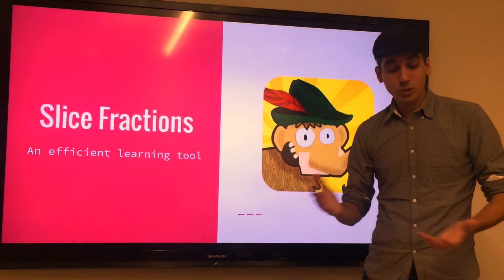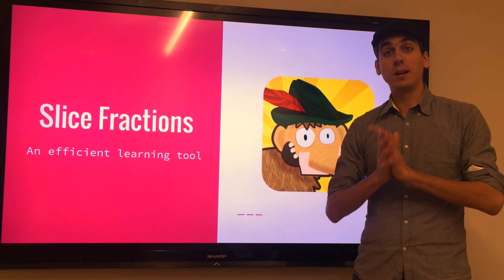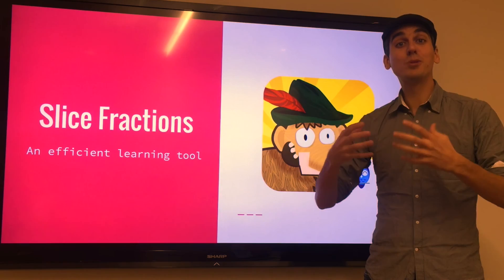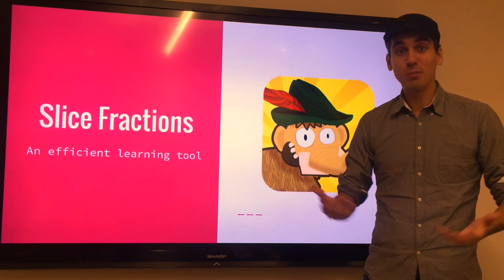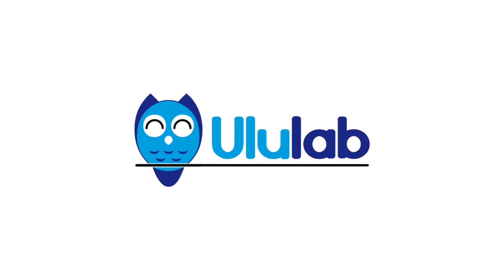The researchers conclude that Slice Fractions is an efficient learning tool. Of course, it's really important to mention that any tool like that isn't meant to replace teachers — it's meant to be used by teachers — and we're really happy to be able to provide that tool to them. Thank you very much.